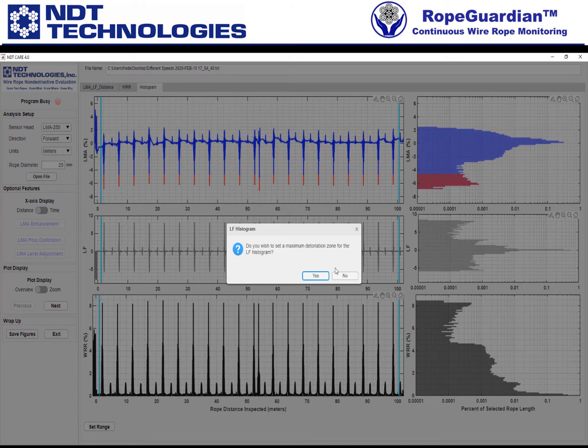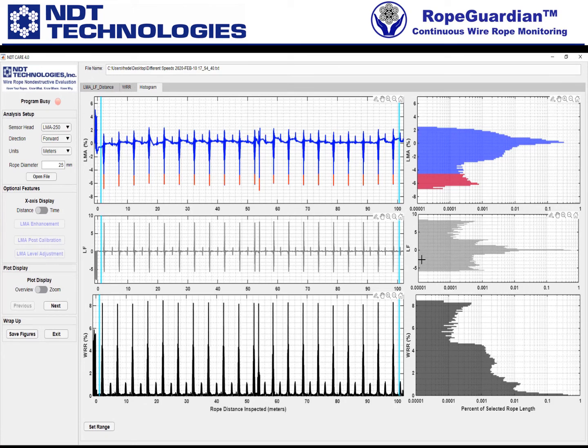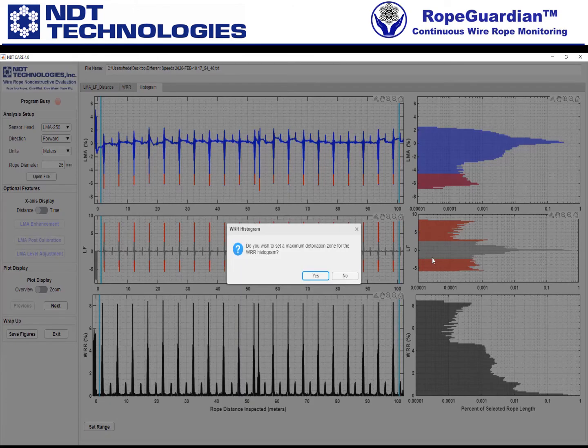Then it says: do you want to set it for LF? I'll say yes. Maybe two and a half percent — so it'll do plus and minus two and a half percent.